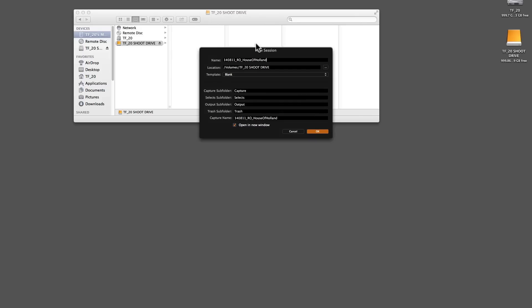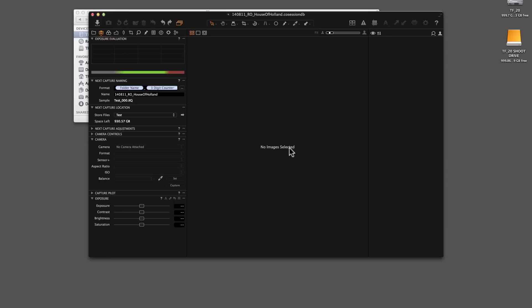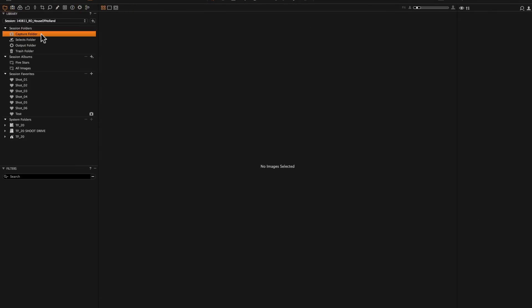With a new session template, we can save time by launching a new session with our standard folder structure. All the folders are already created and we are ready to shoot to the test folder within seconds. This is especially great for catalogue shoots with large numbers of folders.